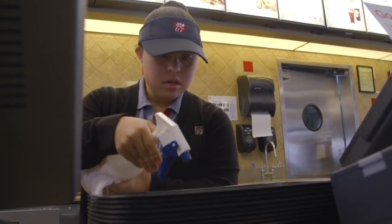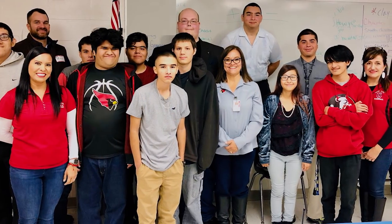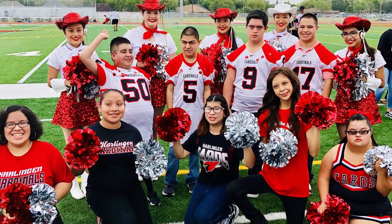LifeSkill classrooms are self-contained classrooms specifically designed to meet the individual needs of our students by providing more intensive support and a lower teacher-to-student ratio. We currently have six units in LifeSkills with at least one teacher and two paraprofessionals in each classroom, providing support for 63 of our LifeSkill students.